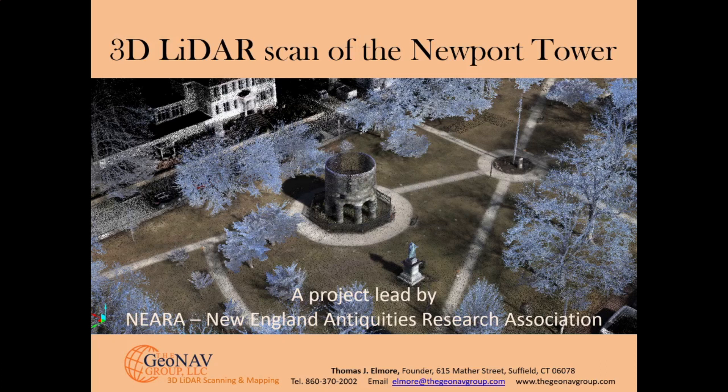We were hired by the New England Antiquities Research Association, known by the acronym NERA, to scan both the tower and the park in conjunction with ground penetrating radar for an in-depth study of the above and below ground features. The video that follows is the first ever LIDAR scan of the tower and it will be used in concert with additional research to help date the tower and hopefully identify who built the tower. So let's get started and I hope you enjoy the video.